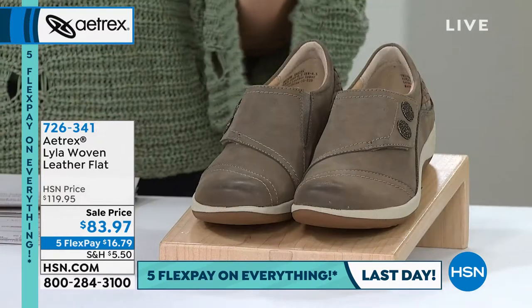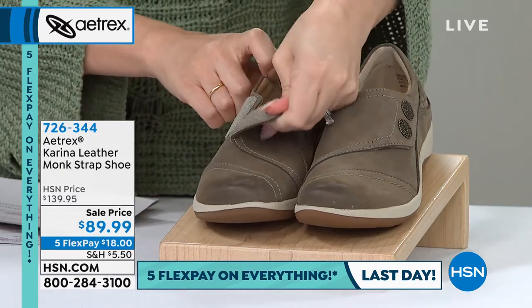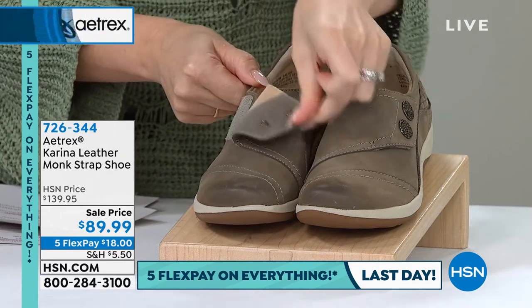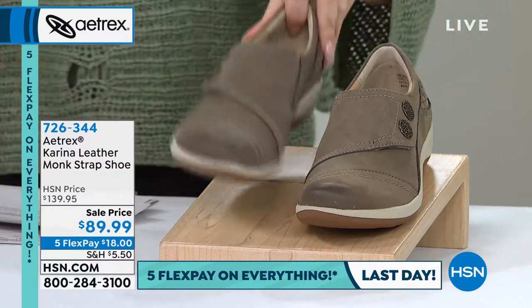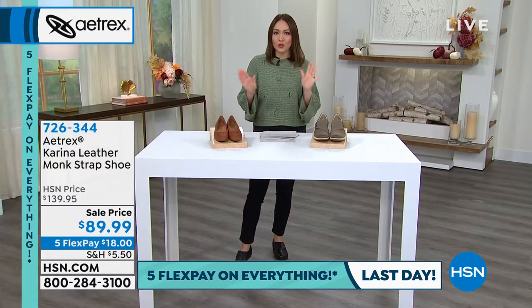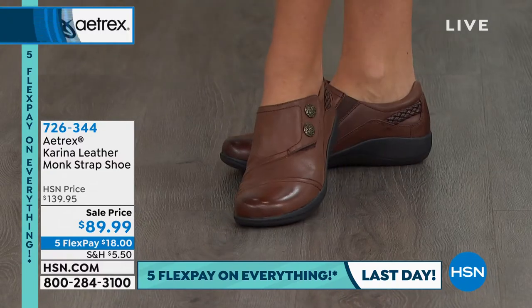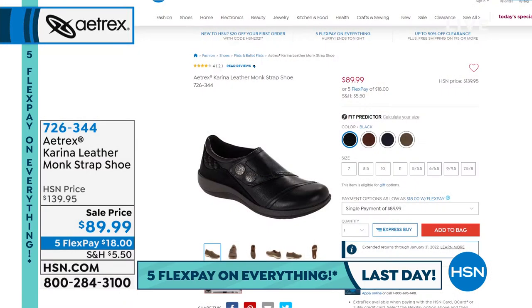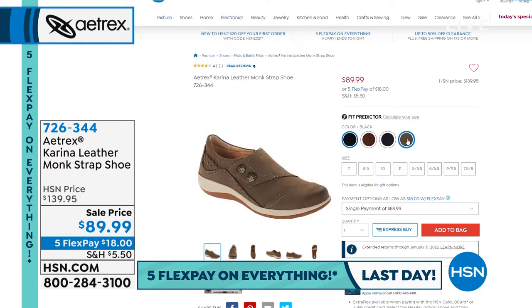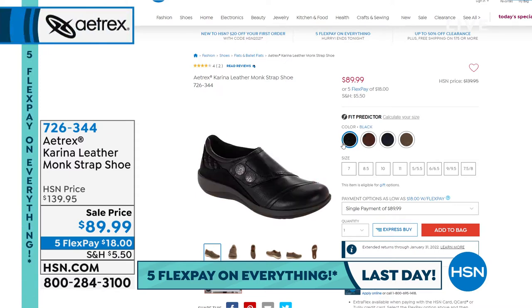The Carina is a beautiful leather monk strap slip-on shoe with a built-in orthotic. It has a hook-and-loop closure for easy on and off and adjustability, plus cute button details and woven details in the back. This is 40% off — Aetrex rarely goes on sale — and fewer than 380 are available. Colors are black, brown, warm gray, and navy. It's $89.99 — a $140 shoe today — $18 on flex pay. Item number 726344.